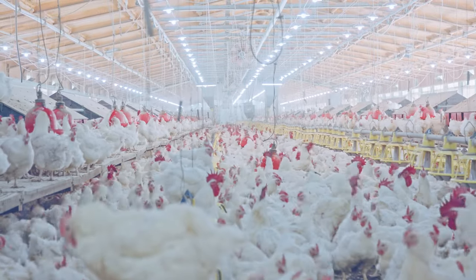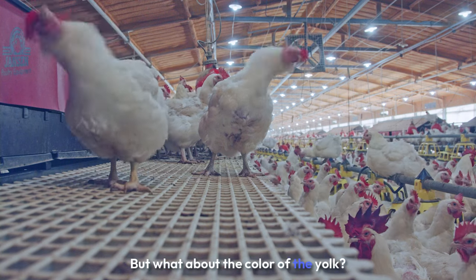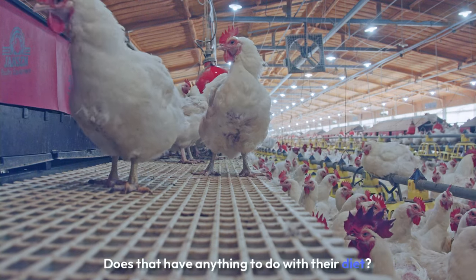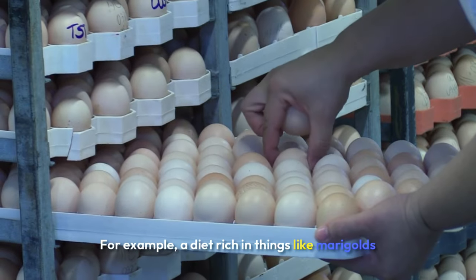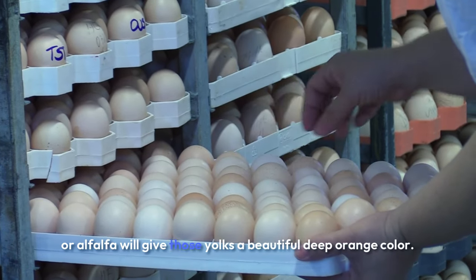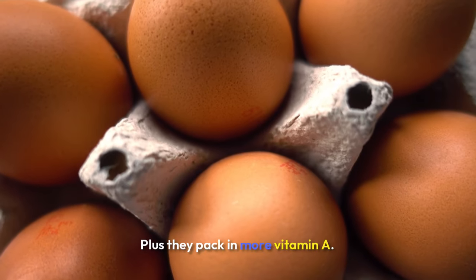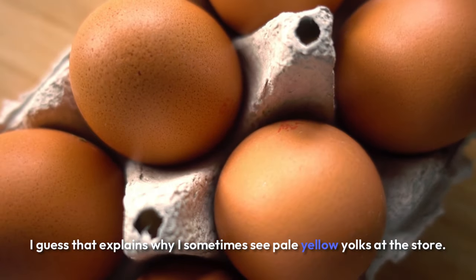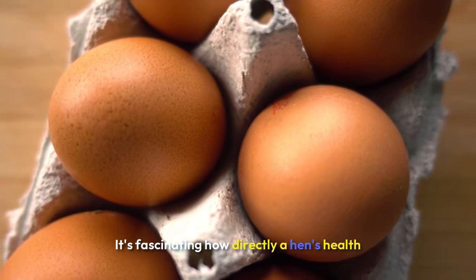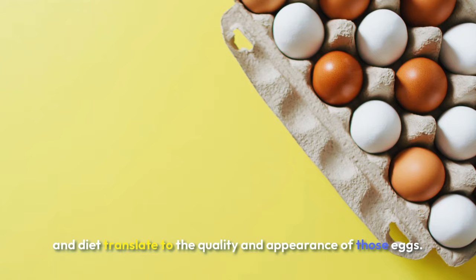Nobody wants a flimsy egg. Cracked eggs are the worst. But what about the color of the yolk? Does that have anything to do with their diet? Absolutely. A diet rich in things like marigolds or alfalfa will give those yolks a beautiful, deep orange color. Plus, they pack in more vitamin A. I guess that explains why I sometimes see pale yellow yolks at the store. It's fascinating how directly a hen's health and diet translate to the quality and appearance of those eggs.